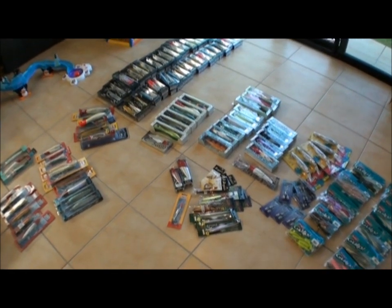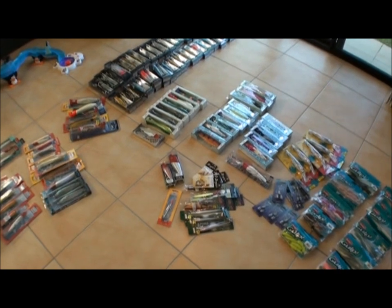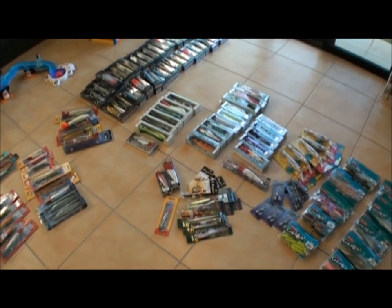Okay, here we are just getting ready for our hardline trip coming up. Going through the lures to see what we've got, and I'll give you a quick rundown of some of my favorites.